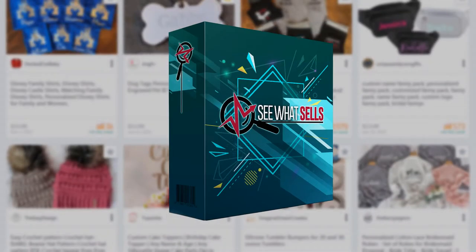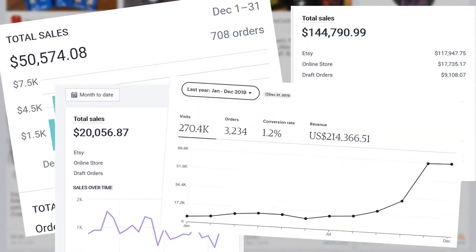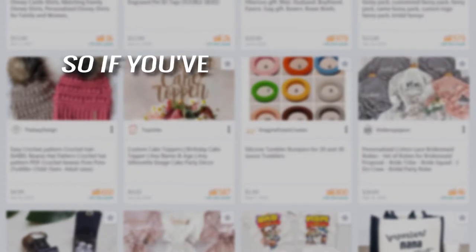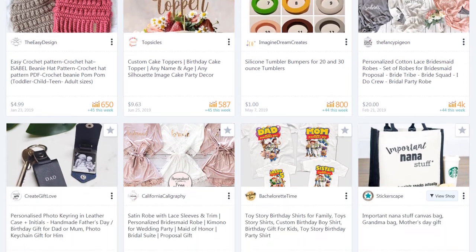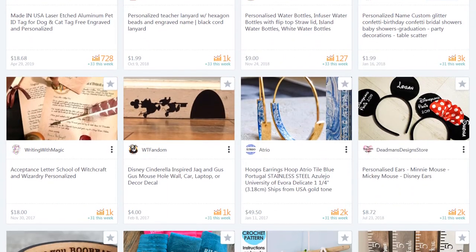We've kept this app under wraps for almost 10 months, but it's time to let you in to reap the same huge returns that we've seen by using it ourselves. So if you've struggled to find a winner for your print-on-demand or drop shipping store and you're looking for an easier way to find hot trending products that will sell, See What Sells is for you.